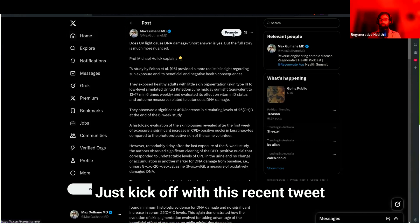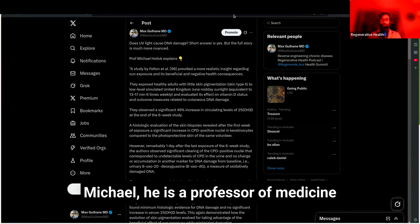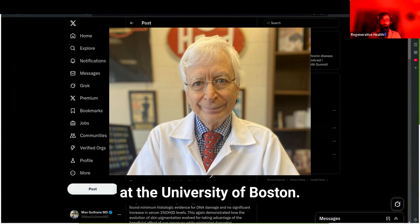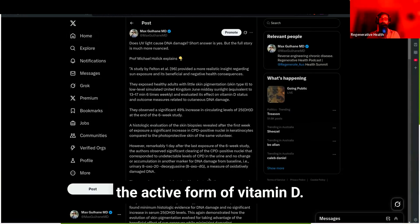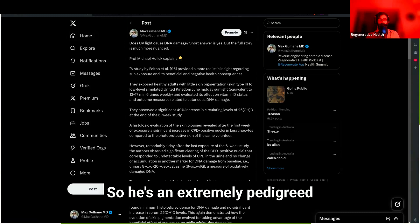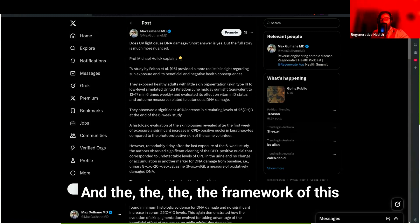Let's kick off with this recent tweet. Michael Holick is a professor of medicine at the University of Boston, an endocrinologist, and he discovered the active form of vitamin D. He is an extremely pedigreed clinician, researcher, and biochemist.